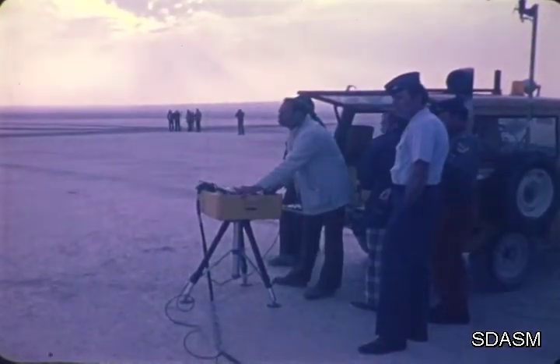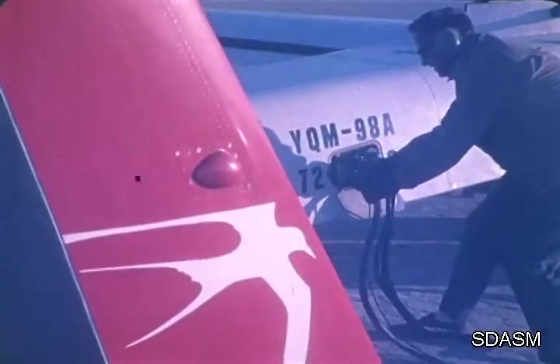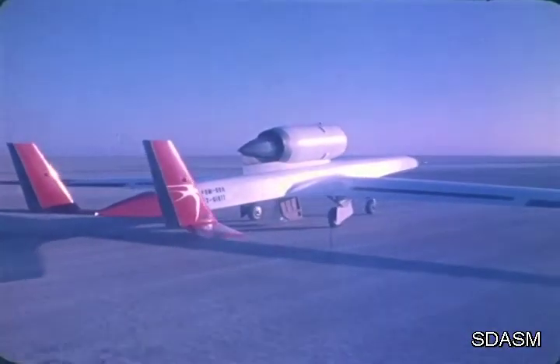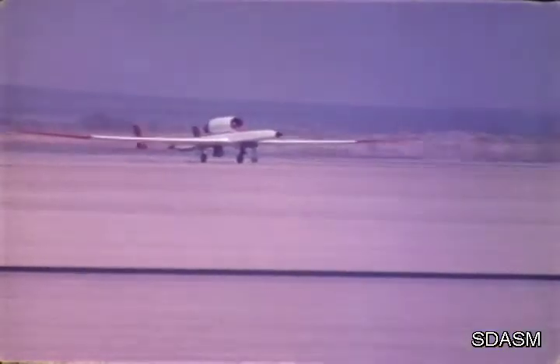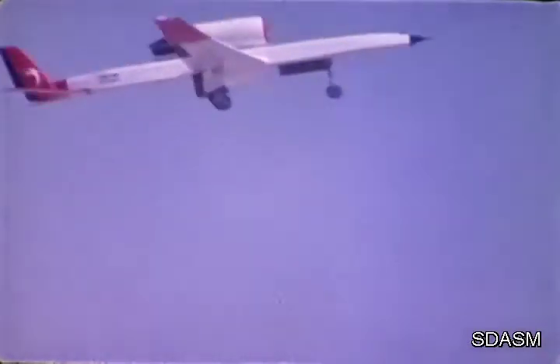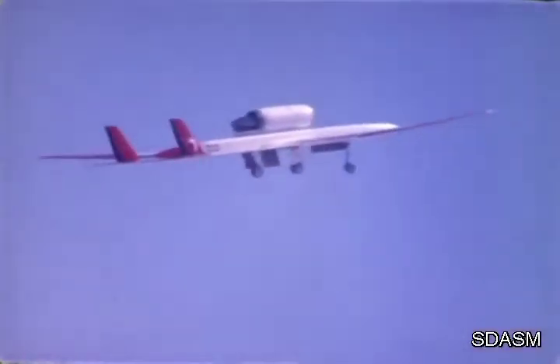As the ground stations report a green status, control of the YQM-98 is handed to the primary runway controller. Umbilicals disconnected. Chocks pulled. Brakes released. And throttles advanced. In less than half a minute, the vehicle is airborne, climbing in its takeoff mode for about three minutes.